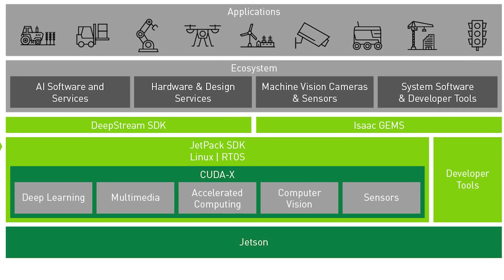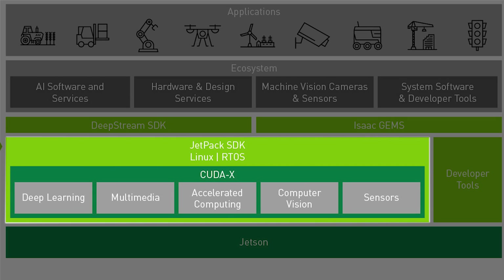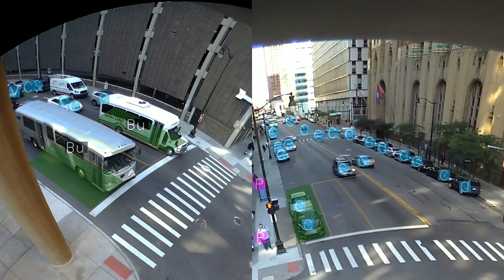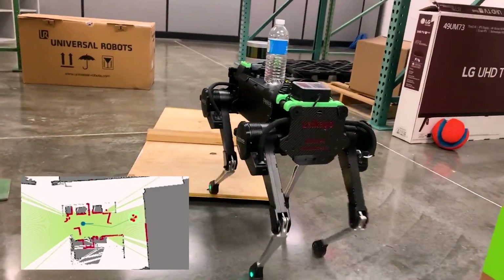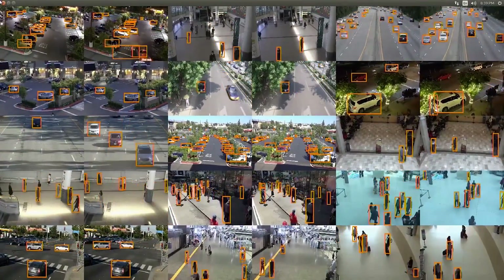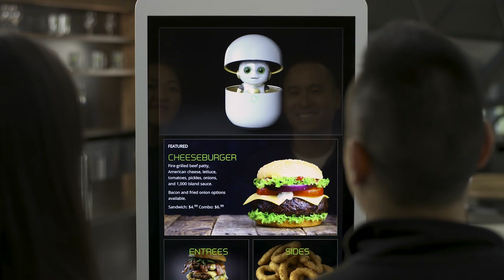Orin is supported by NVIDIA Jetpack and application-specific software platforms, including Deepstream for intelligent video analytics applications, TAO pre-trained models, ISAAC for robotics, Clara for healthcare, Metropolis for smart infrastructure, and Riva for conversational AI.